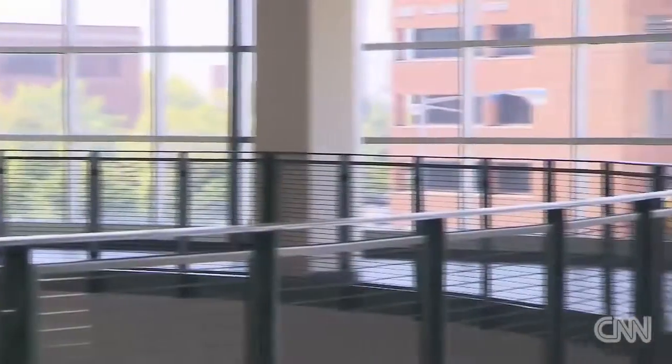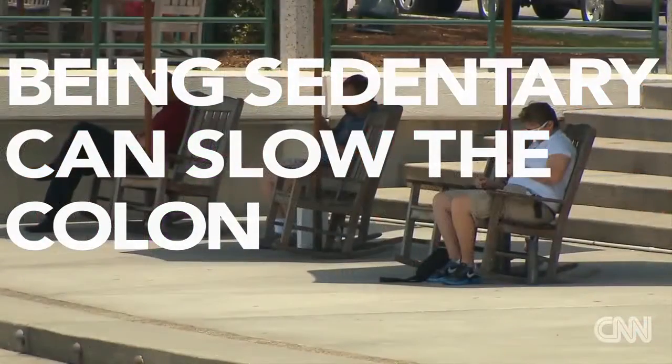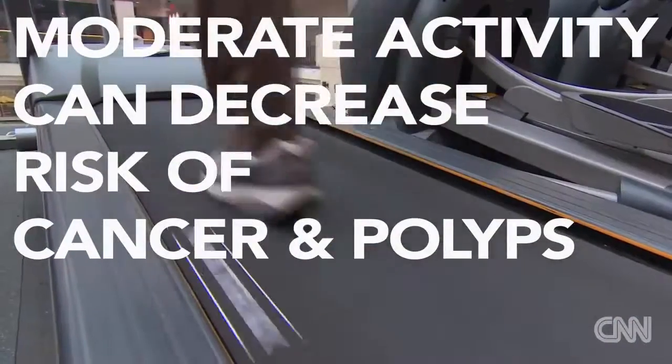First, you'll need to get moving. Any type of exercise will help and will be beneficial to your colon health over time. Being sedentary really does slow your colon and you can have problems with constipation. Moderate activity over the years can decrease your risk of colon cancer and colon polyps.